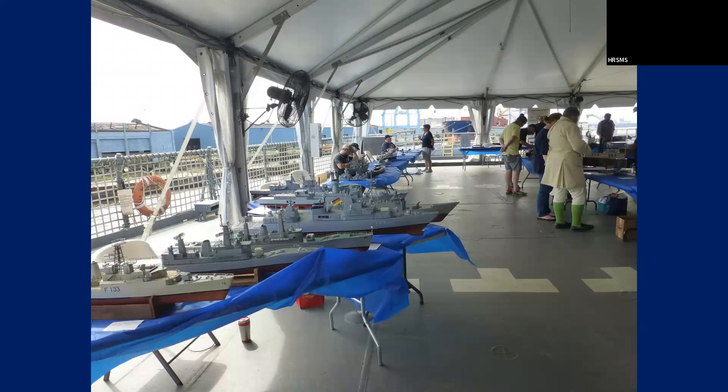Here are some of the radio control models on display. That was like Task Force 50 or something like that — there were several clubs. You can see this is again the fan tail of the Battleship New Jersey. It was covered, and they hold several events out back here.